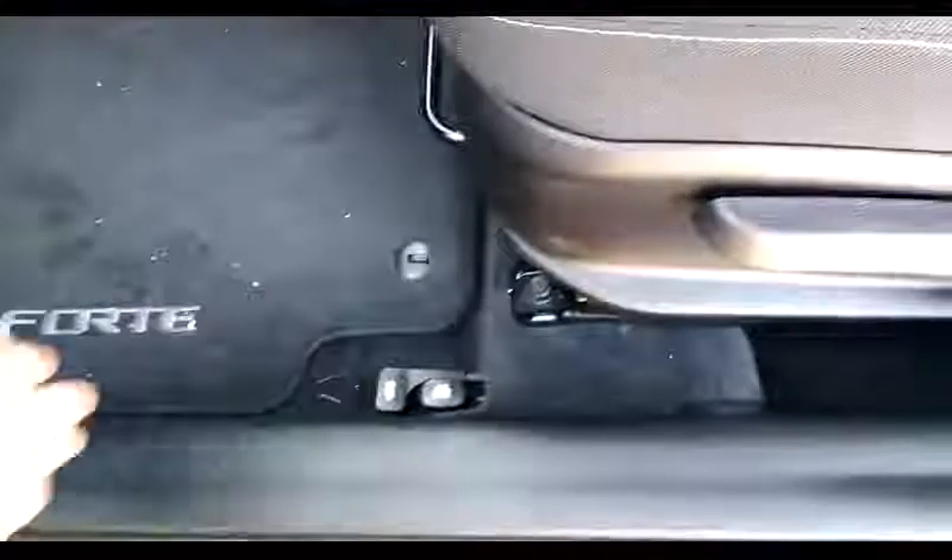For your convenience at the front is the trunk and gas door controls. In the rear of this Forte, there's plenty of room back here with cloth seats.